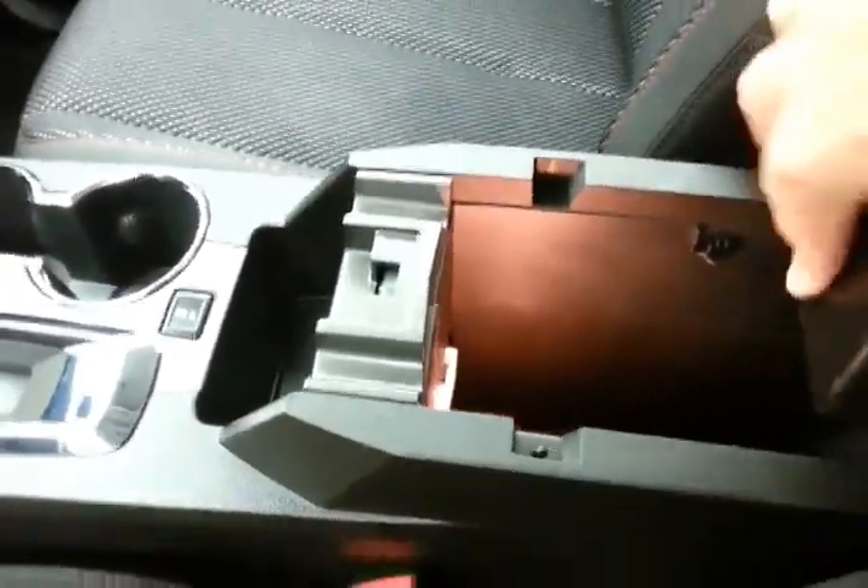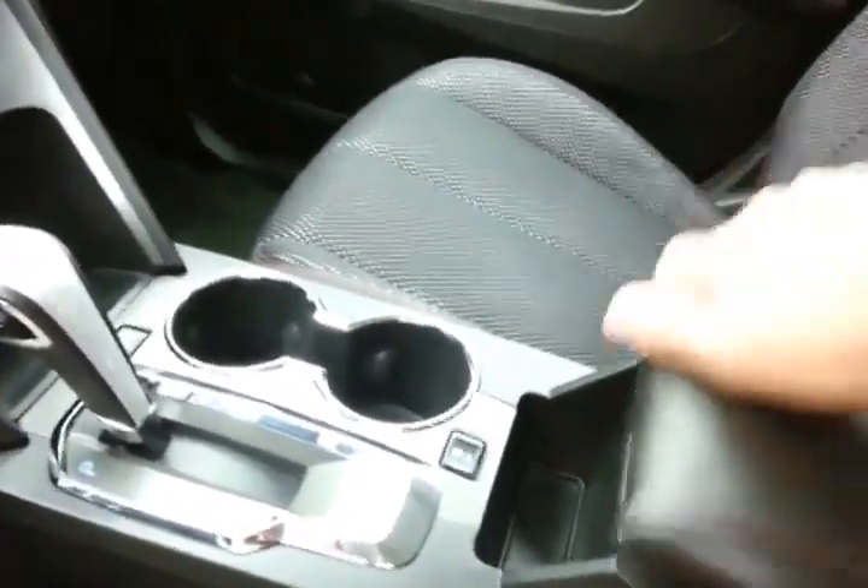Large storage space in the armrest — big enough for tablets and some laptops. Additional power outlet, USB, and auxiliary input allows you to connect mobile media devices like iPods, MP3 players, and smartphones.